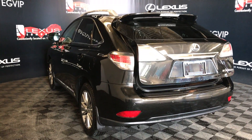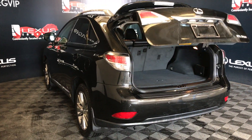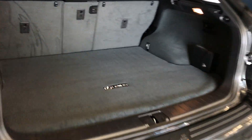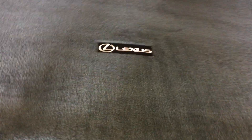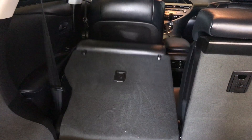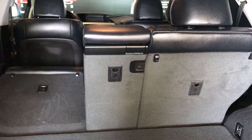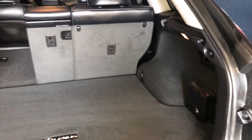There are backup sensors and a remote trunk release. The spare tire and jack are located underneath the trunk floor, and there's full-length carpet in the trunk area. Levers inside the trunk allow you to fold down the rear seats, and trunk lighting can be turned on and off. There are also power outlets in the cargo area.